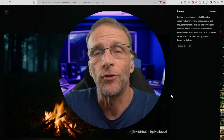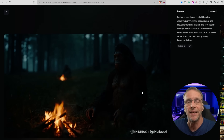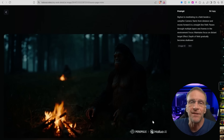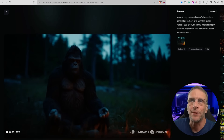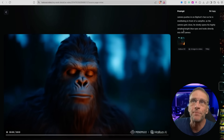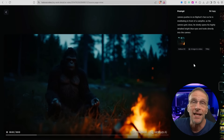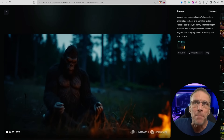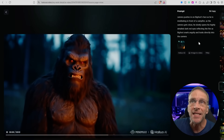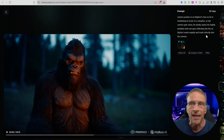In addition to generating video on the HILUO platform they also have a very high quality image generator. To create some base images to test the image-to-video platform further, I created a set of images right here in the platform. Bigfoot is meditating in a field beside a campfire. I got a great set of images to choose from, and when I used the HILUO 2 model I modified the prompt: camera pushes in on Bigfoot's face as he is meditating in front of a campfire, and as the camera gets close he slowly opens his highly detailed bright blue eyes and looks directly into the camera — which is precisely what he's doing here. I also modified the prompt so he slowly opens his highly detailed dark red eyes reflecting the fire as Bigfoot snarls angrily and looks directly into the camera.